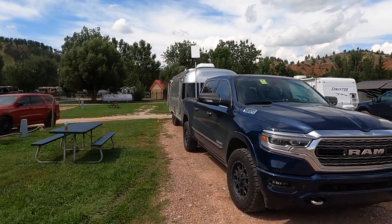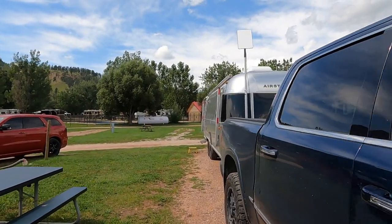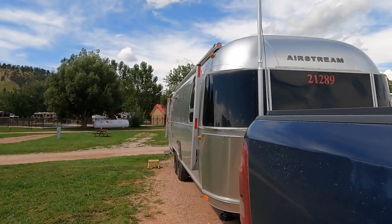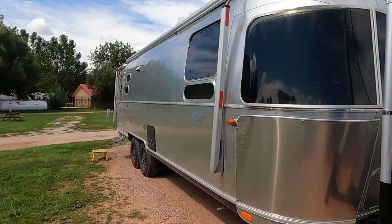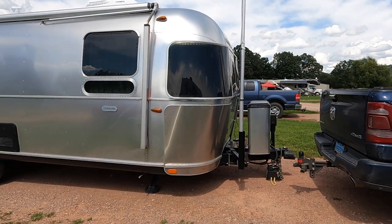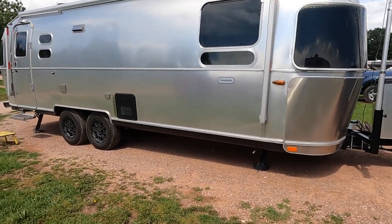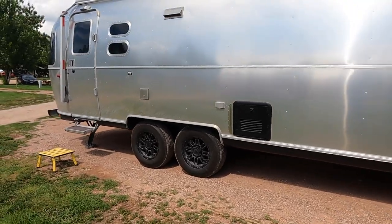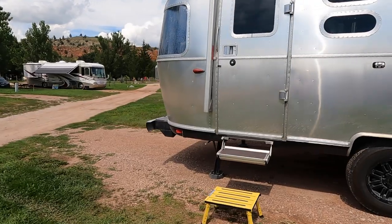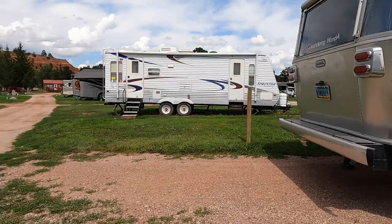The site is leveled left and right, which is nice — I didn't have to level. However, it's very unleveled front and back. We're on a slope, so the tongue jack is all the way down to the bottom and the rear stabilizers are near their max.